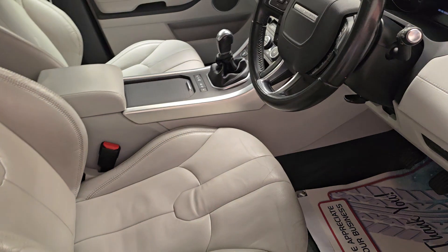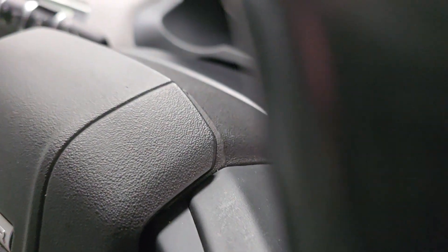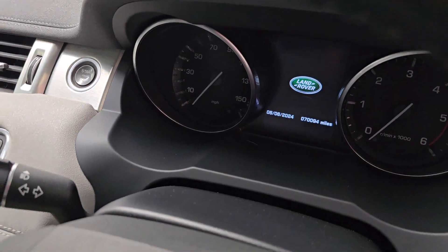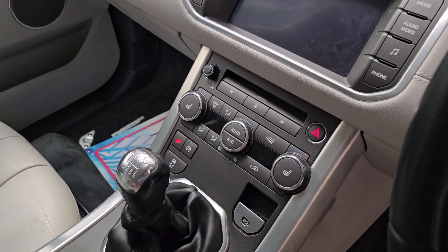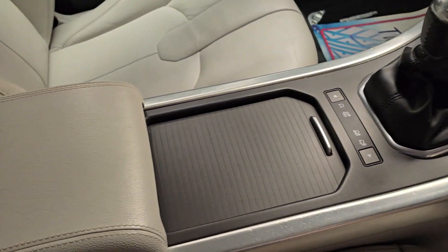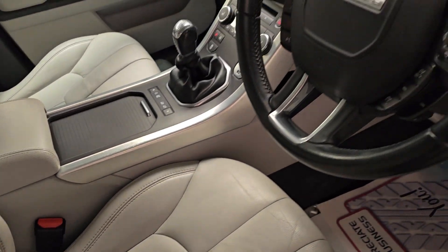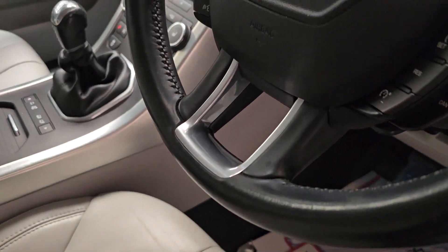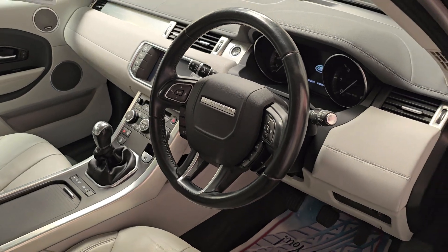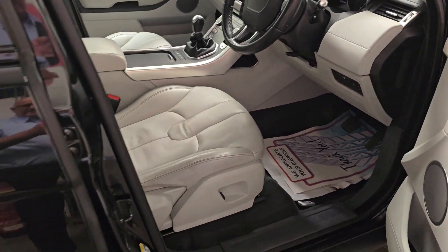Electric lumbar front seats. She's done 70,094 miles. Heated seats, six-speed gearbox, hill descent control, four-wheel drive, center armrest, leather steering wheel, cruise control, and multifunction steering wheel so you can answer your phone and whatnot. That's a nice car.